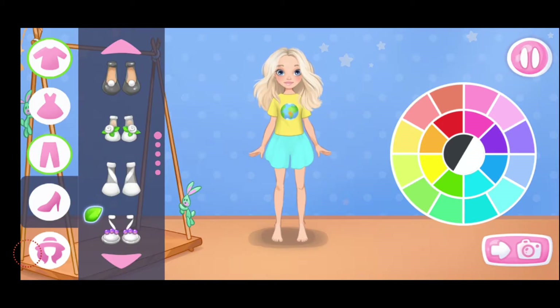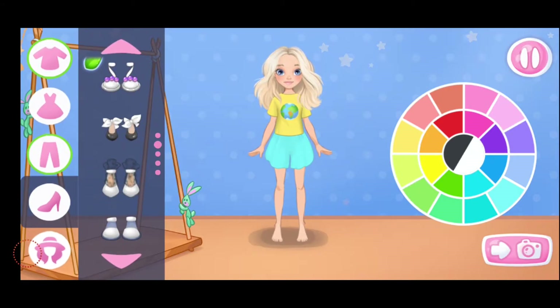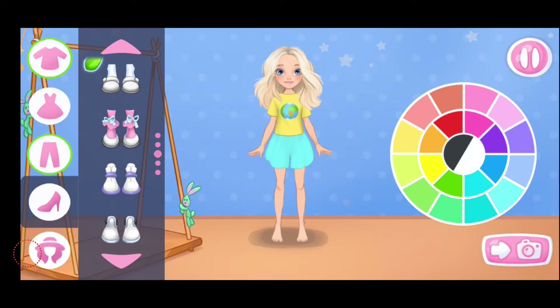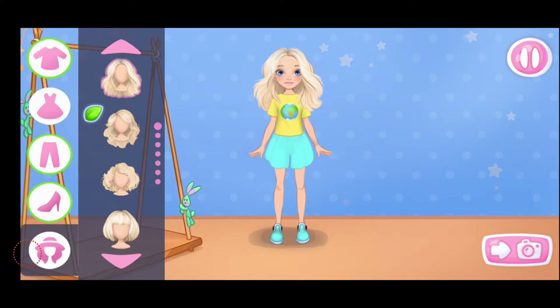Let's choose some shoes. Let's select a color. The color matches well. Let's choose a hairstyle. Done.